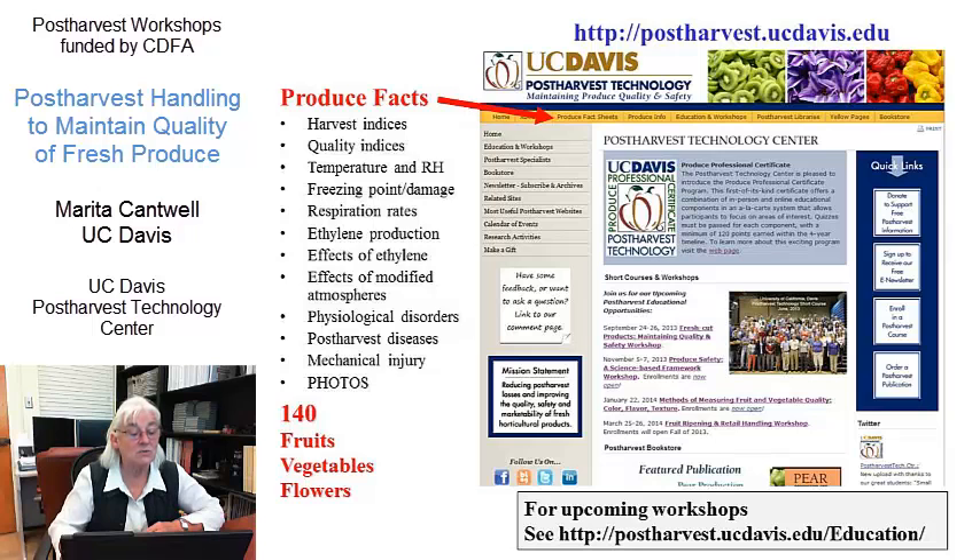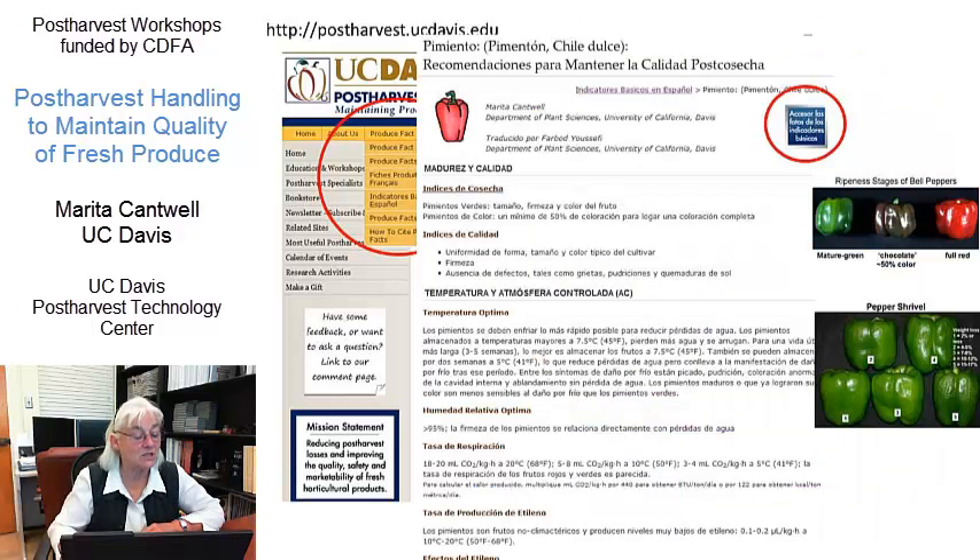They're available in different languages — in English, but also in Spanish, French, and Arabic — so take a look at those. In some cases we also have useful photos that can help you understand some of the changes and things being talked about in those Produce Facts.